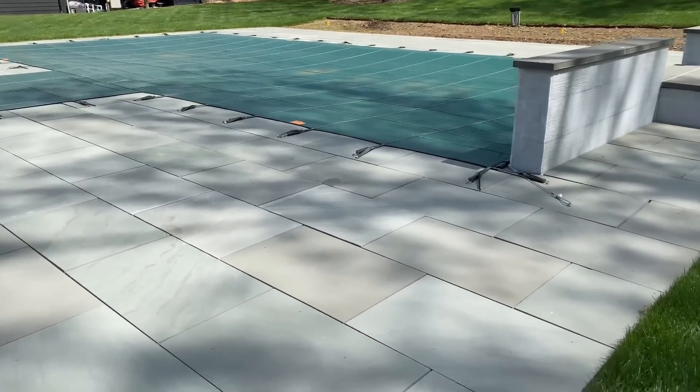The biggest project I think is the pool. We decided to go with gorgeous bluestone for the patio — it actually is not finished yet, we have to put polymeric sand in between the joints, but it is nice and stable.